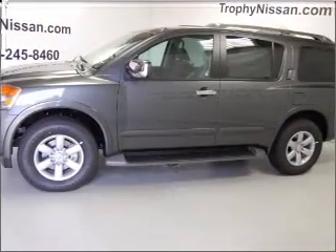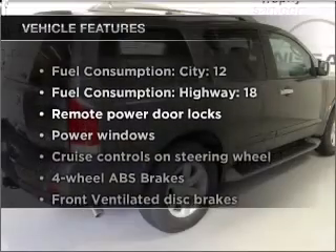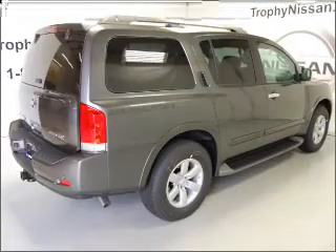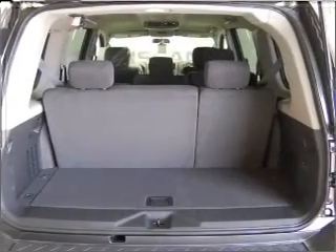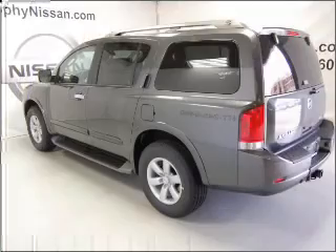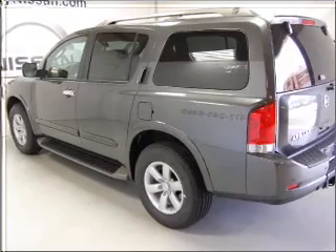Heated seats make cold weather driving more endurable. And with these notable features, you won't want to miss out on the opportunity to own this amazing ride. Air conditioning. Power door locks. Power windows. Power steering. Cruise control. Power mirrors. An alarm system. An AM FM stereo with a CD player. An adjustable tilt steering wheel.